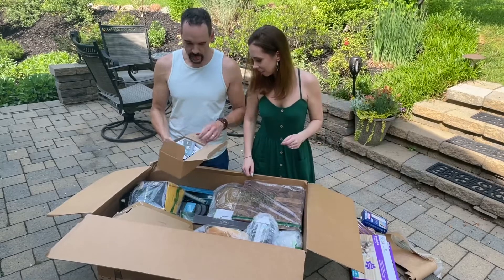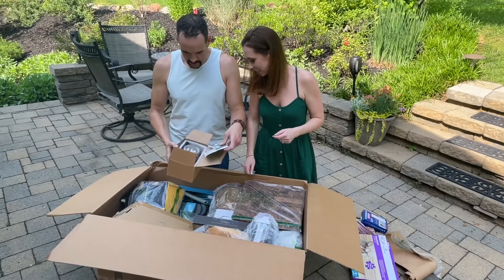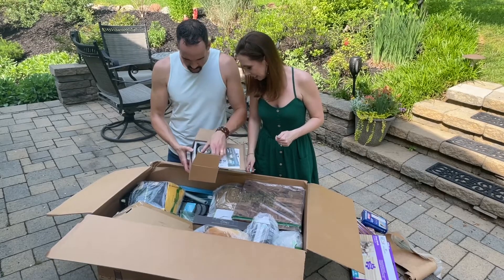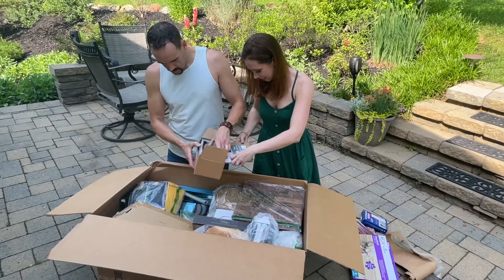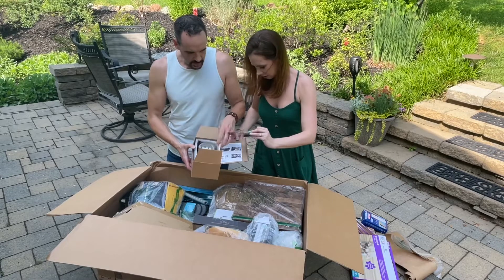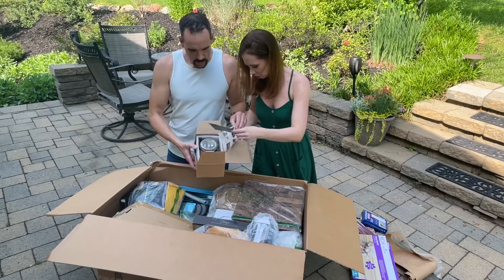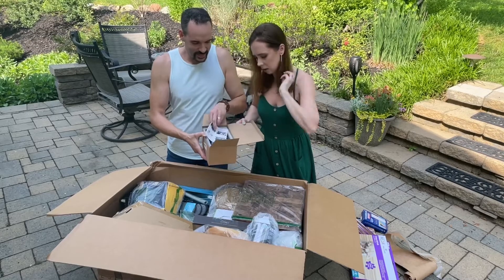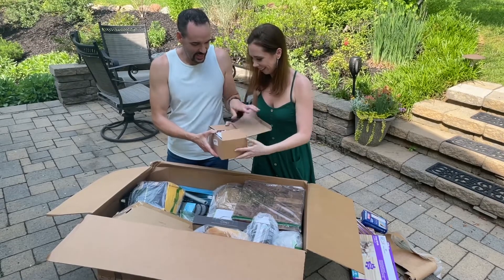Oh, we have car parts — dirty car parts. They look used, yeah, they look used. There are some kind of lights — XBright lights — who knows, maybe you can sell them on eBay. And some junk.